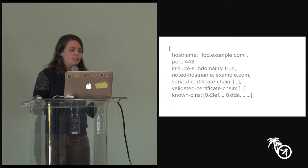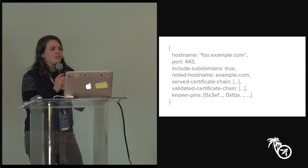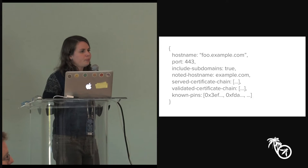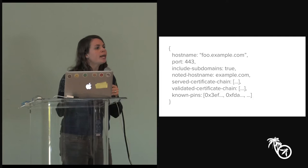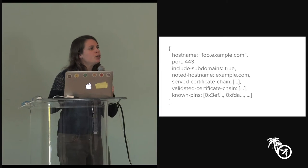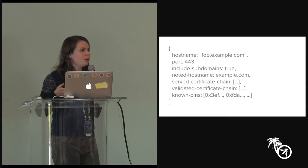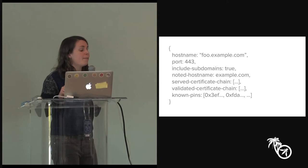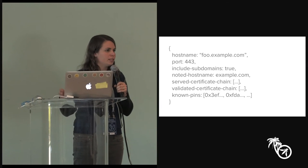Those are some of the things the web platform can provide when migrating to HTTPS. Regarding key rotation — the public key pins have a max age, so after a certain amount of time the browser will forget. If you pin your keys for a month, you have to wait a month and start serving new pins before you rotate your certificate. You also have to pin a backup key — for example, your CA and another CA you might use in case you want to switch.